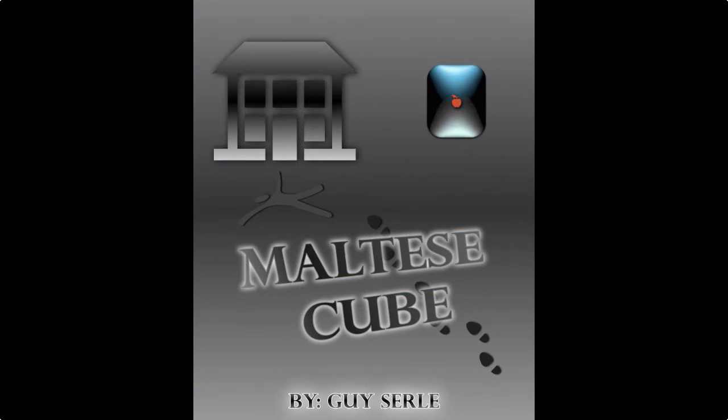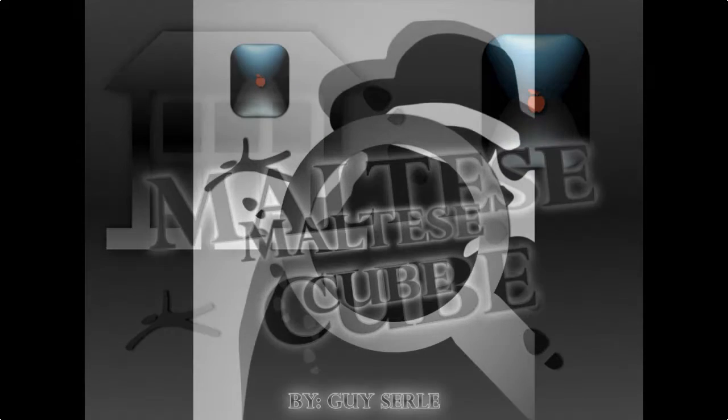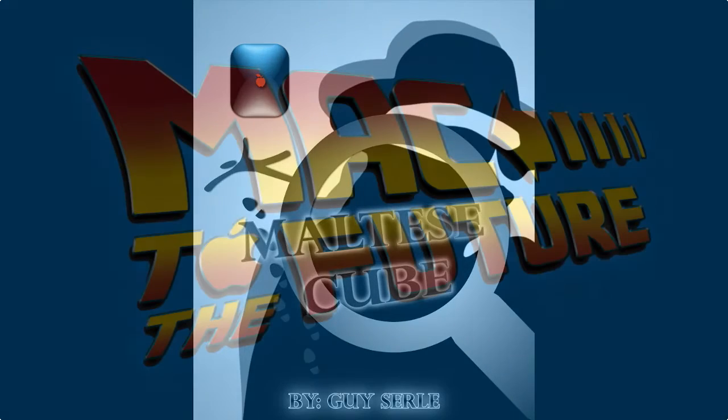This is Private Eye Mac N. Tosh, and I'm here to tell you about a book written about me and my search for the Maltese Cube. It combines technology, Mac trivia, action, murder, suspense, romance, and film noir detective fiction. It's called the Maltese Cube and it was written by Mac writer and podcaster Guy Searle. Find it on Amazon — it's only $2.99 and coming soon to the Apple iBook store.